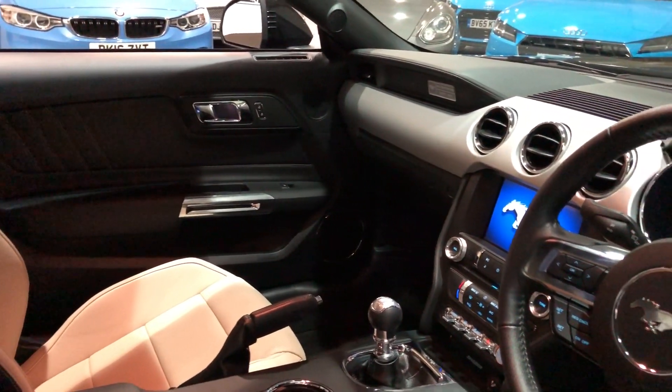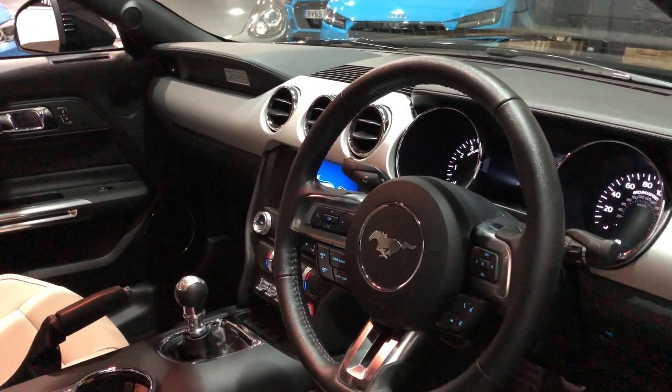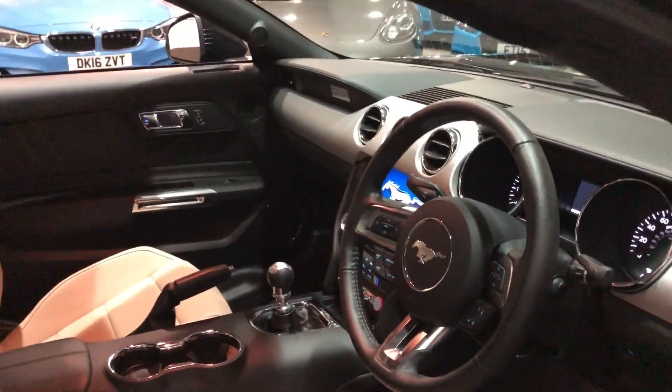It's a manual model with all the bits: cruise control, sat nav, telephone, DAB radio — everything you would expect from a very well-specced car.